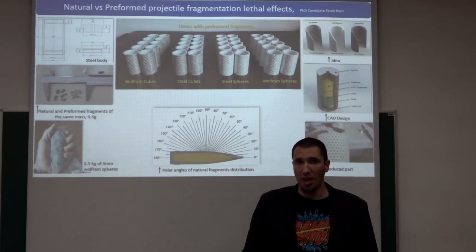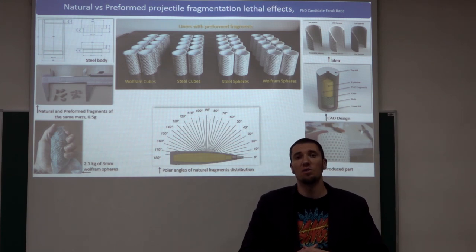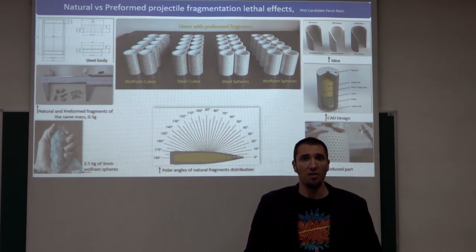Natural fragmenting projectiles are high explosive projectiles which upon impact burst into thousands of small steel fragments of irregular shape and mass. These fragments fly at very high velocities — more than 1000 meters per second.